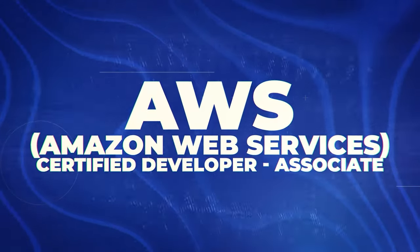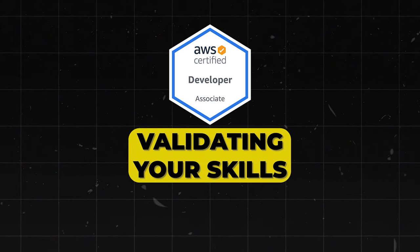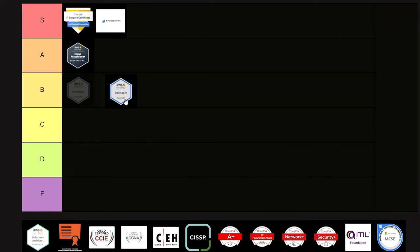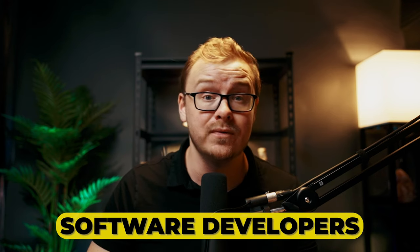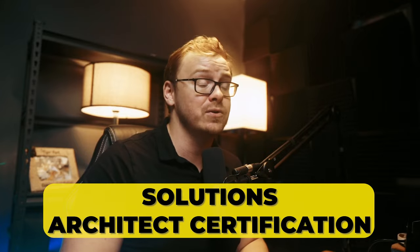Next is the AWS Certified Developer Certification. This one is really good for validating your skills in developing and maintaining AWS-based applications. I'm going to put it into B tier status. It can be especially good for software developers working with AWS, and it also complements the Solutions Architect Certification.